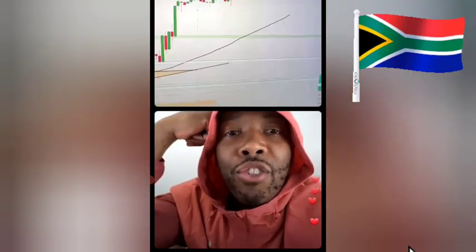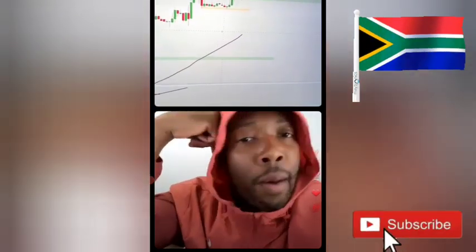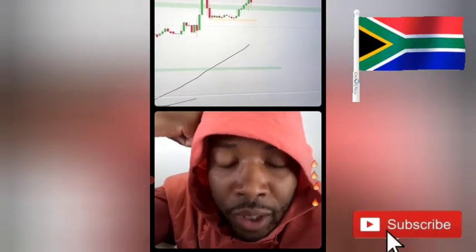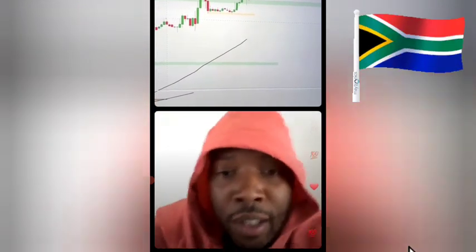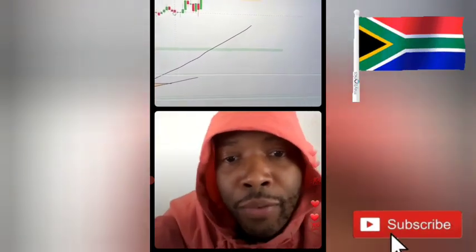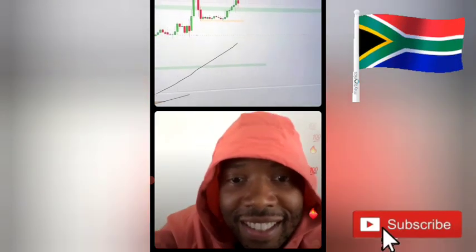No matter what happens with this trade, I just want to say thank you on behalf of all of us, all the WSA students, on behalf of all of the trading niche. You are the goat, bro. I want to see some flowers, man. Give this man his flowers. He doesn't have to be here on this live for you. Give him some flowers. I want to see some flower emojis. Give this goat his flowers.